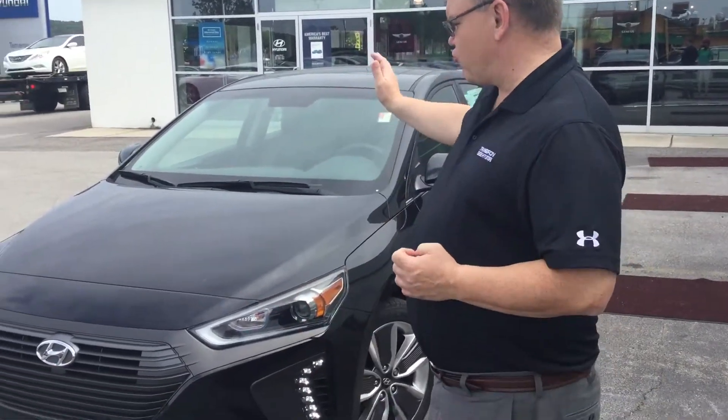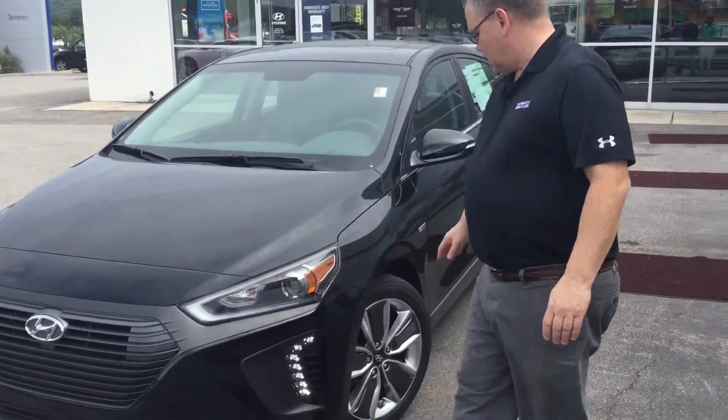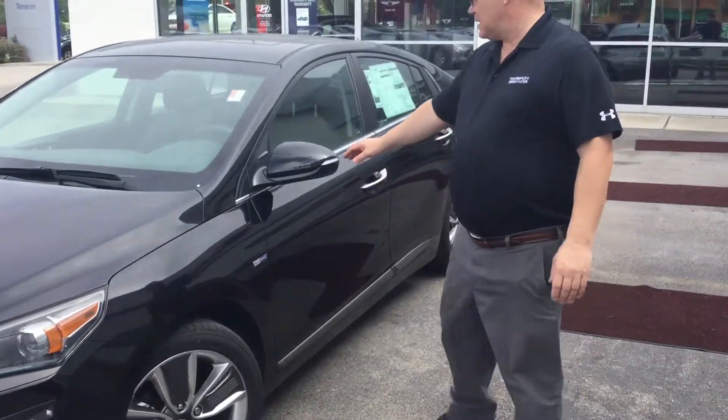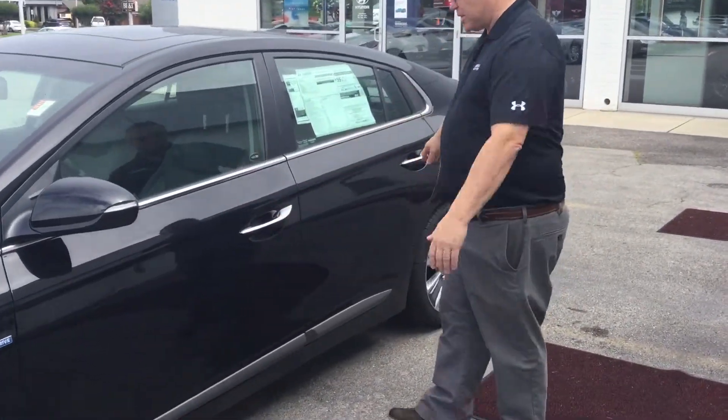Good morning and thank you for inquiring about the Hyundai IONIQ. I've got the Limited edition here behind me. It comes with wraparound headlights, daytime running lights, lovely wheels, LED charge signal, blind spot detection, sunroof, and proximity key. So let's take a look inside.